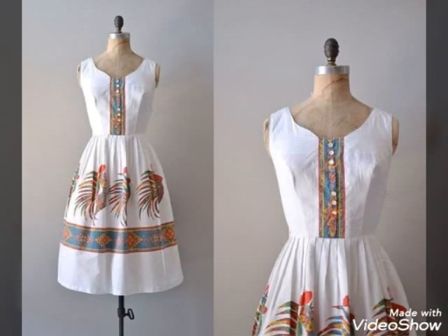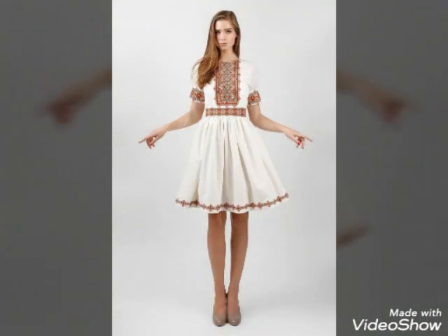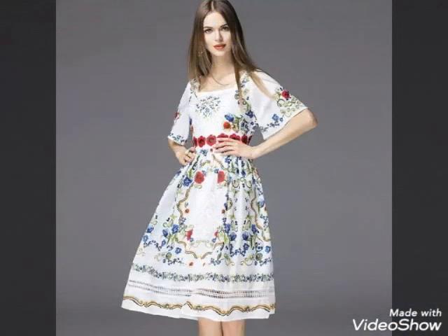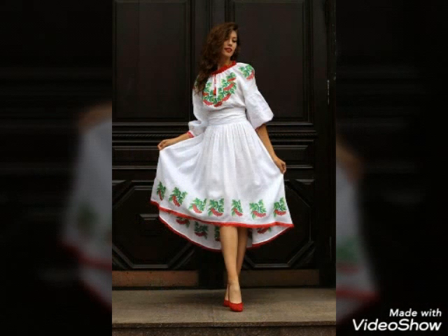You will look so amazing and stunning in this type of dress. White is the color of elegance and it will give you a beautiful and stylish look, along with the amazing beautiful embroidery. You are watching amazing beautiful scattered dress designs and ideas. I hope, just like my other videos, this video will be really helpful for you to design your dresses and dress up yourself.